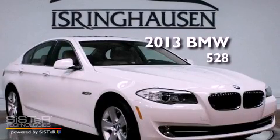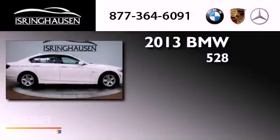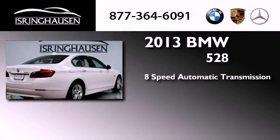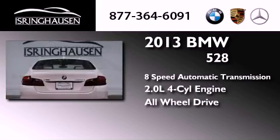This is a brand new 2013 BMW 528. This car has an 8-speed automatic transmission, an inline 4-cylinder engine, and the added safety and control of all-wheel drive.